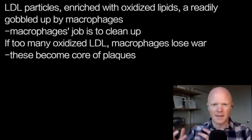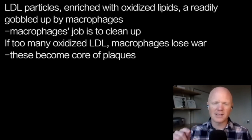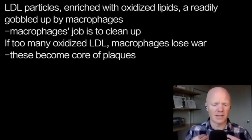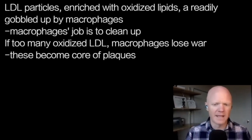So we have these LDL molecules that get enriched with these oxidized lipids — 9-HODE and 13-HODE — and now the macrophages will greedily start engulfing these LDL molecules. It's almost like the macrophage knows this oxidized LDL is so dangerous, and the macrophage's job is to clean up dangerous stuff. It's thinking: I'm going to take this for the team. I'm going to engulf these oxidized lipids. It's going to hurt me, but it'll be better than the alternative.